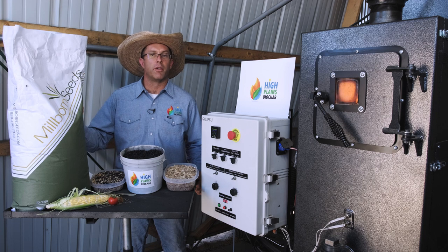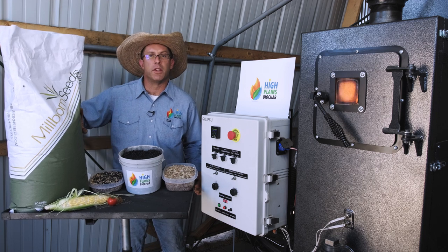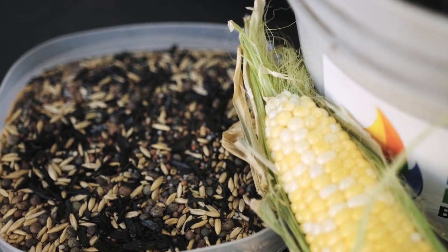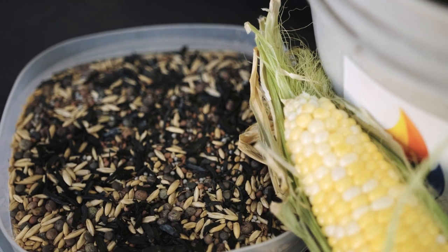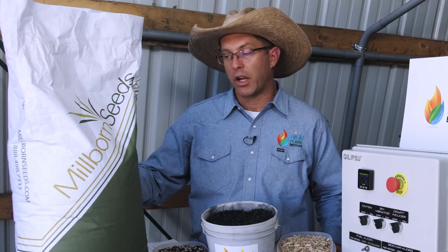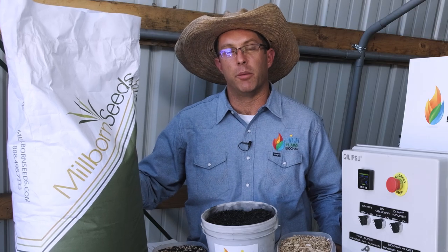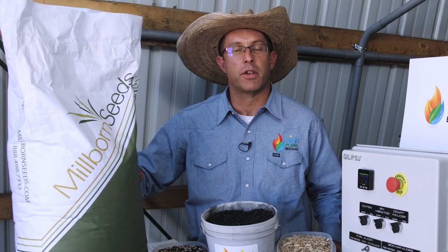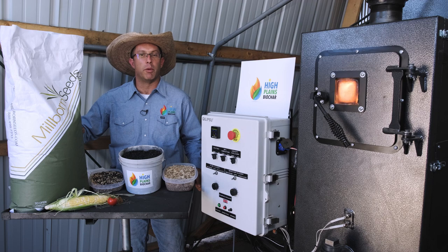Biochar can be blended with seed mixes including cover crops, like this cover crop seed from Millbourne Seeds in South Dakota. By blending biochar with seed mixes you can maximize the benefits by putting the biochar right next to the seed. In the future, adding biology and nutrients to the biochar before blending with the seed will enhance benefits. We have a large-scale cover crop project with Millbourne Seeds applying biochar on 3,000 acres per year over the next five years, monitoring soil health benefits over that time.